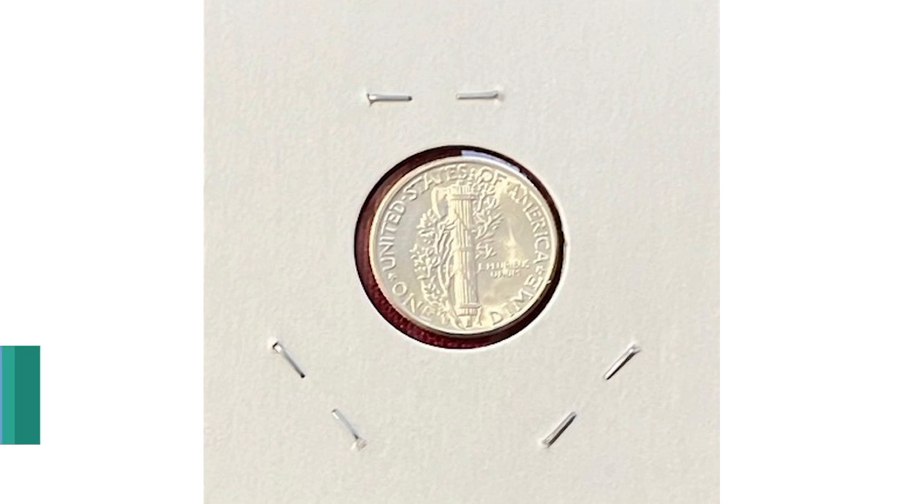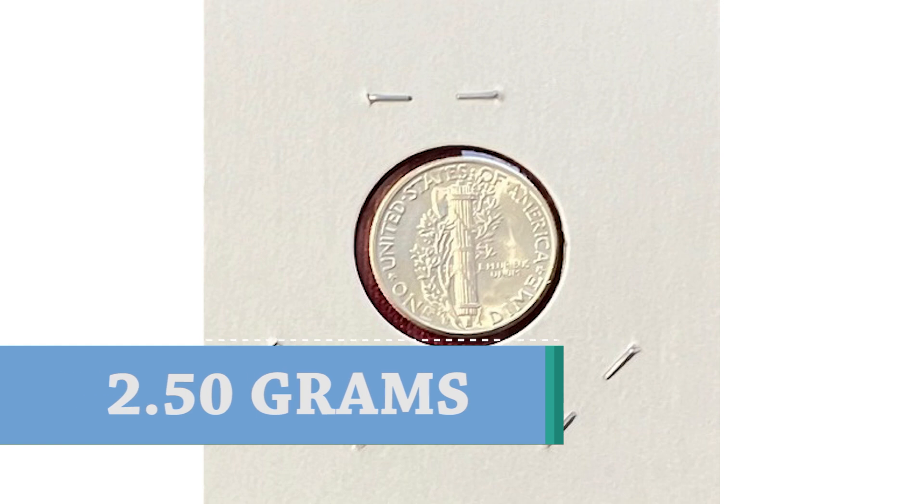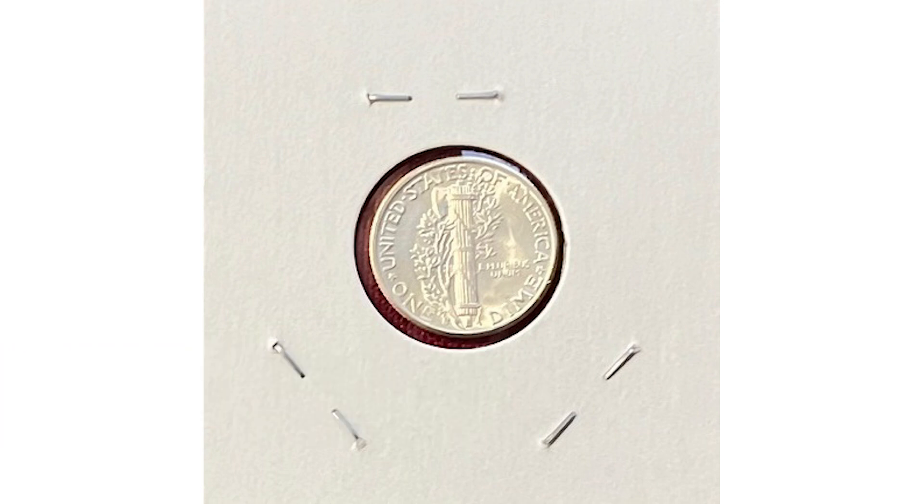Mercury dimes are minted in 90% silver and should weigh 2.5 grams. Always pay attention to any coin weight, especially if looking for error coins. BU stands for Brilliant Uncirculated.